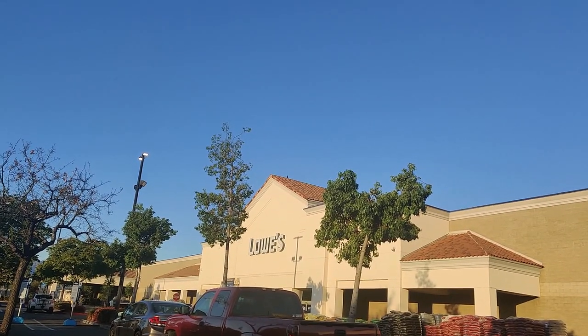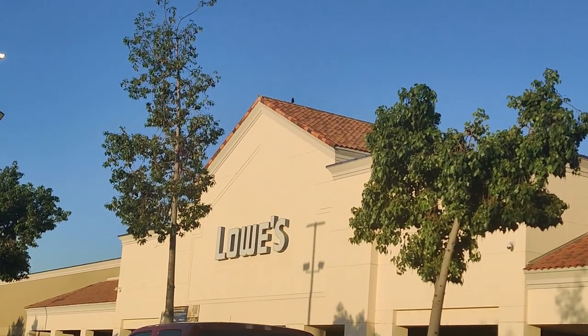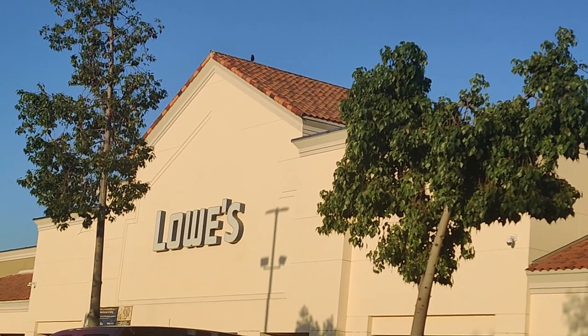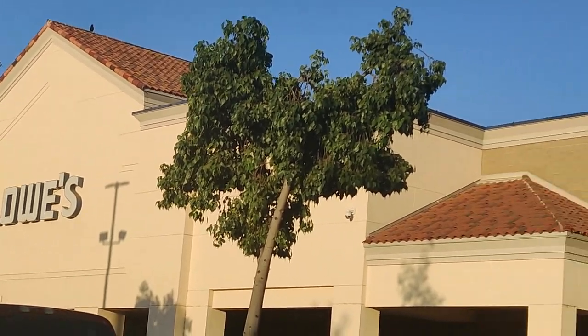Hi friends, we're now at another Lowe's and we just want to check out what they have in this store as well.